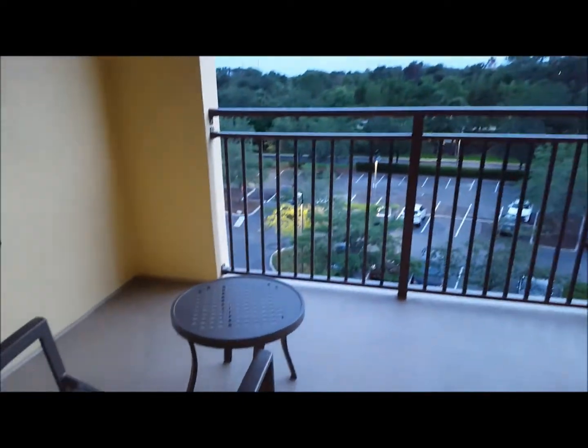This is the balcony — it's a nice one. We've got two chairs and two little tables out here.